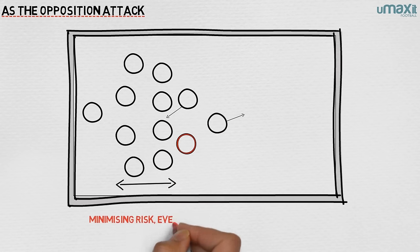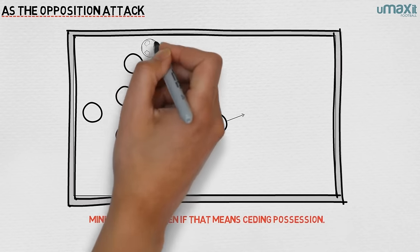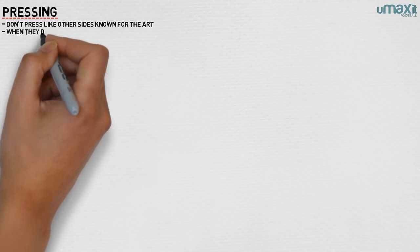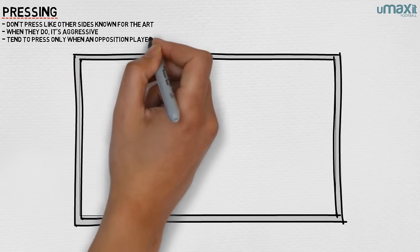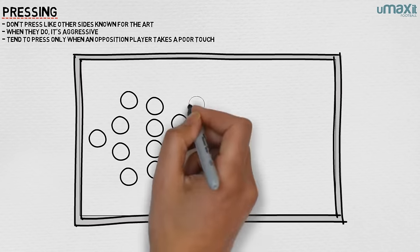Simeone's team are all about minimising risk, even if that means ceding possession, and it's only when the ball moves into dangerous areas that they swarm the opposition and attempt to win possession. Atletico Madrid do not press with the same regularity as other sides known for the tactic, but when they do, it's aggressive and successful. With the shape sacred above all else, the club tend to press only when an opposition player takes a poor touch, or when the compact, narrow defensive shape has pushed them wider.